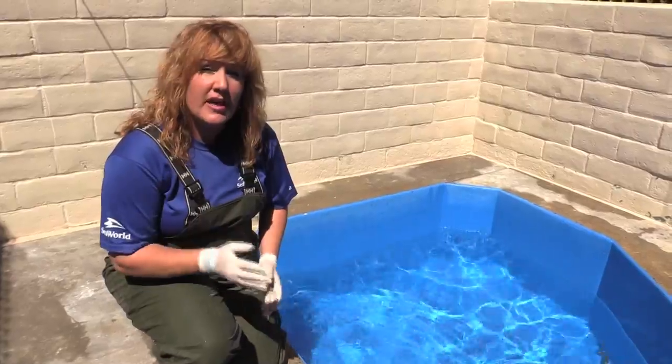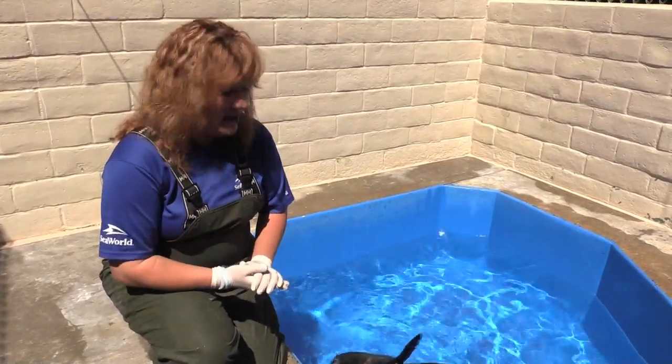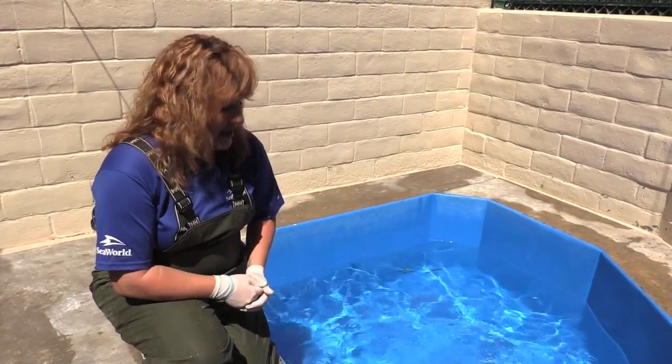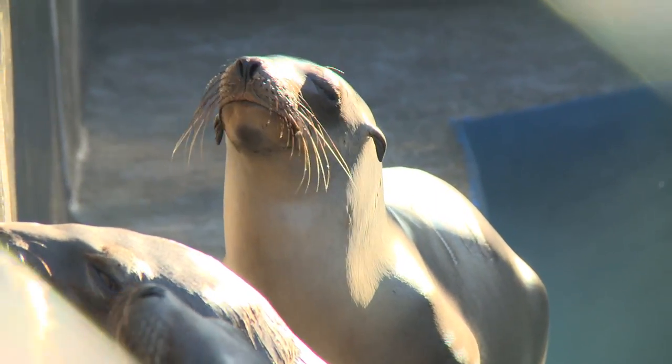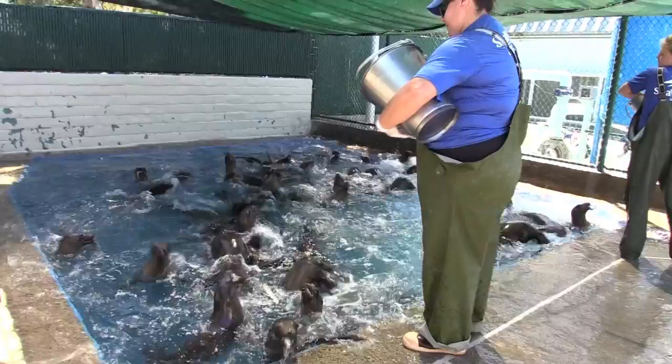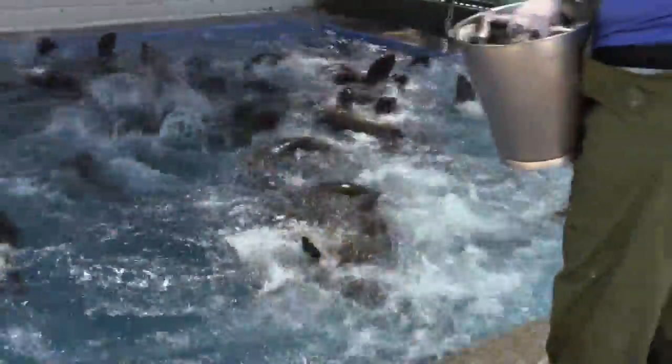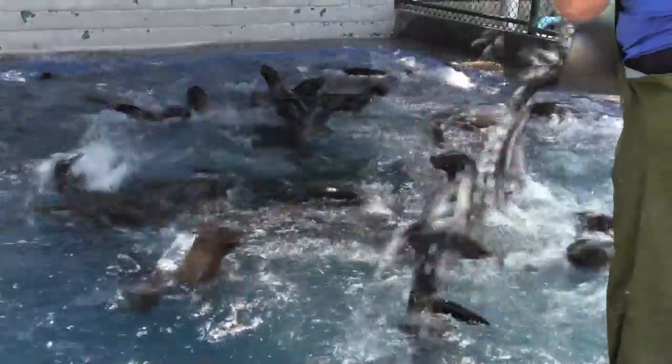Before the animals are returned, they need to pass four criteria. They need to prove that they can catch and eat live fish. They need a clean bill of health from our veterinary team. They need to have gained a significant amount of weight so that they're returned at what would be a normal weight for a California sea lion in the wild. And they need to show that they can compete in an environment for food.